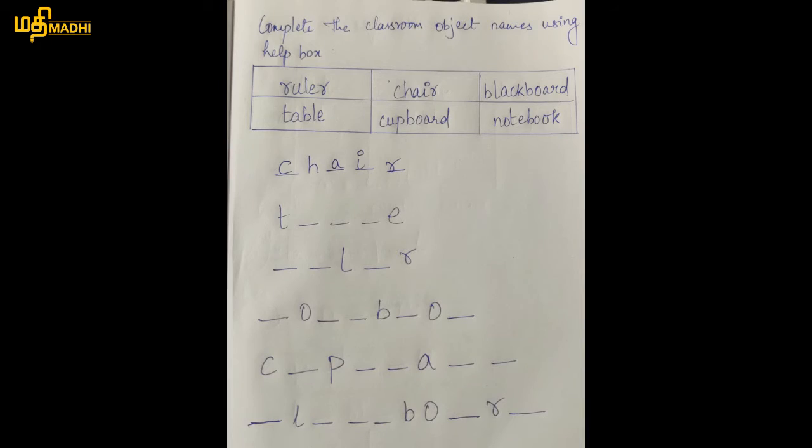So, ipa nama itina words paatho? Chair. Table. Ruler. Notebook. Cupboard. Blackboard. And then, Blackboard.